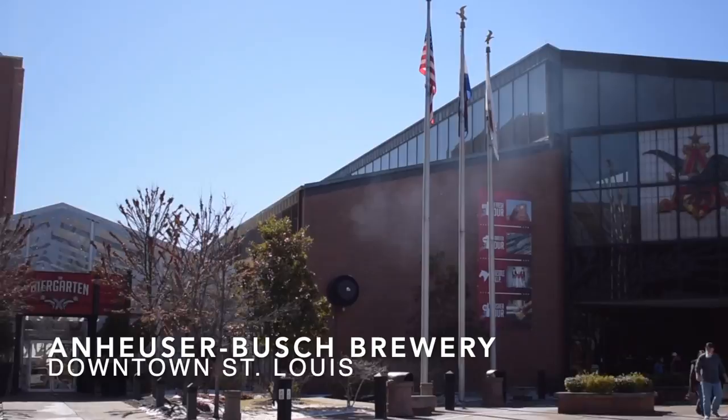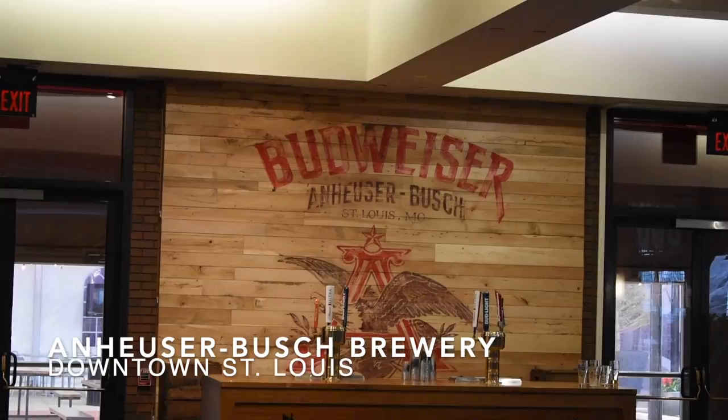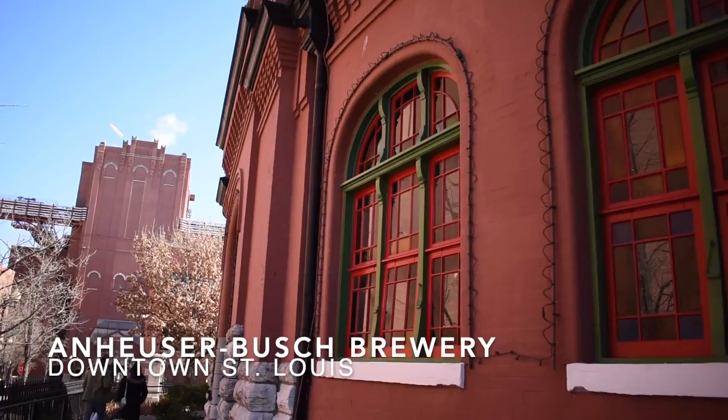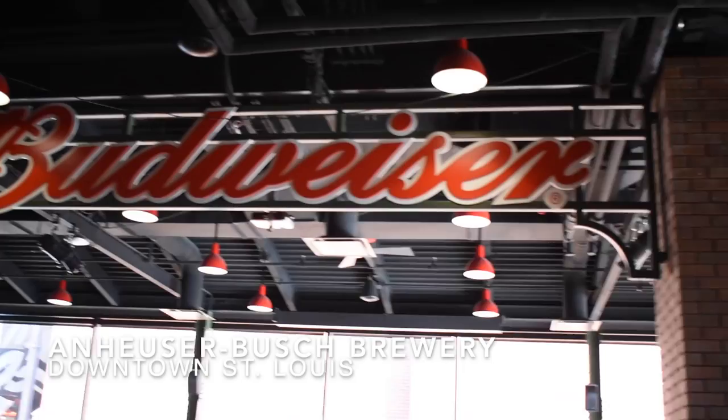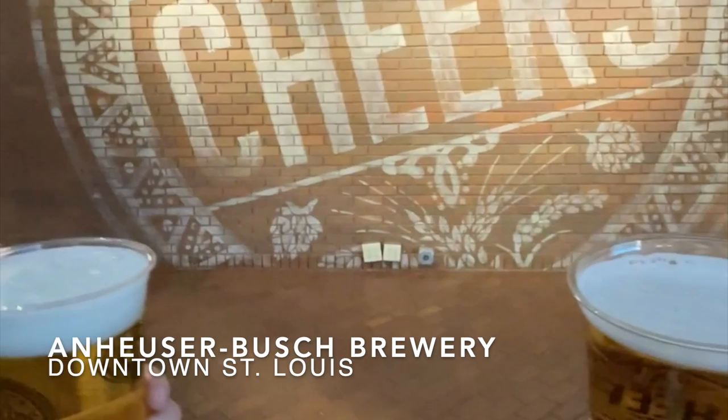Anheuser-Busch Brewery is a can't-miss destination when visiting St. Louis. Regardless of whether or not you enjoy their products such as Budweiser, Stella Artois, or Shock Top, the brewery tour is a great opportunity to marvel at the 1850s architecture, enjoy the history, get educated about the brewing process, or even meet the world-famous Budweiser Clydesdales. The perfect way to end your tour is by heading to the brew house for a free sample and enjoying a great meal.